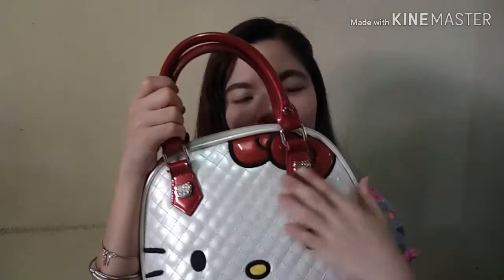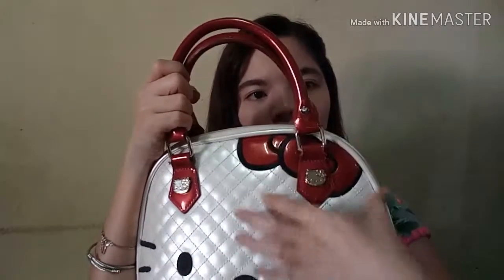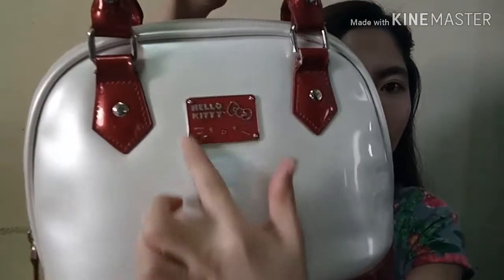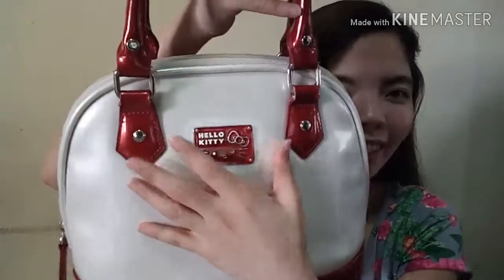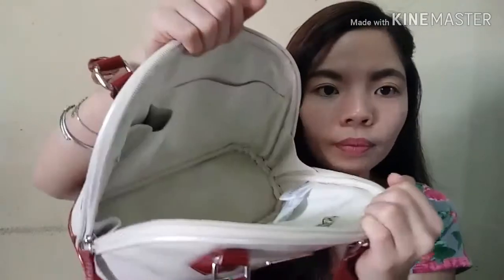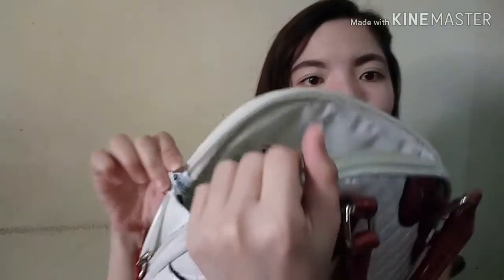Ito naman na yung bag. Wala nga lang siyang ribbon — siguro dahil may ribbon na siya dito yung design. Wala yung ribbon na kitty, like the usual Hello Kitty Lounge Fly bag. Meron siyang button na Hello Kitty, and then at the back meron siyang Hello Kitty ulit — pero hindi lounge fly ang nakalagay, I don't know why, pero lounge fly siya. Ito yung loob niya — kamukha siya nung red and white ko na pinaka-una ko nabiling Lounge Fly.